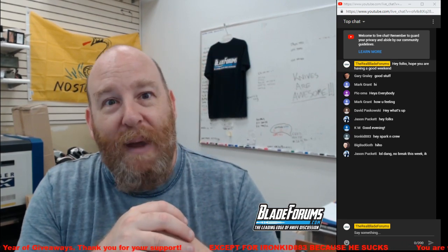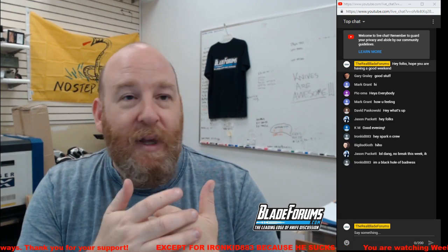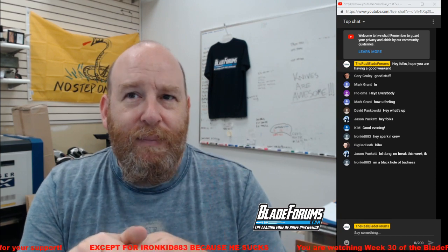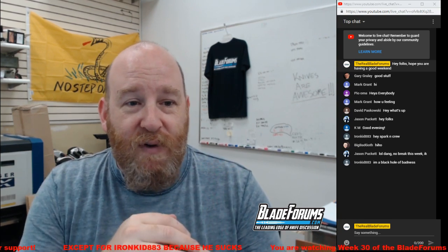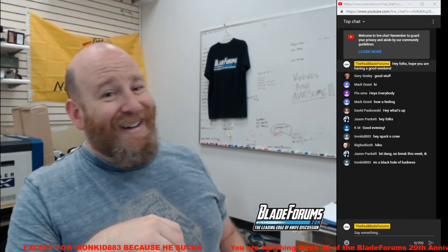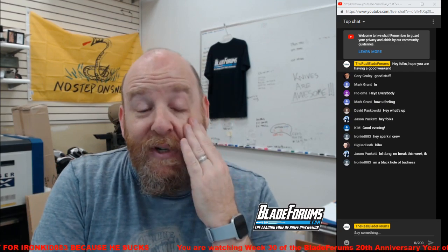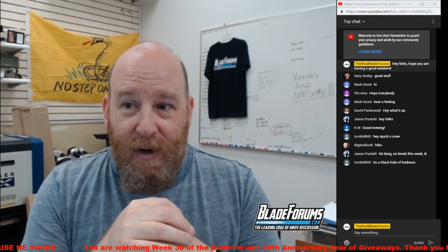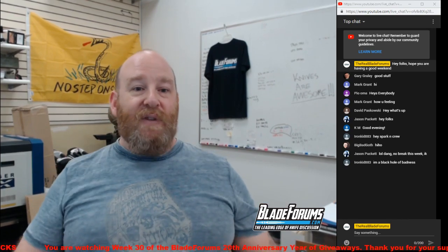Here we are — Bladeforums.com 20th anniversary year of giveaways, week 30. We are past the halfway point. After this week we'll have 21 weeks left, just a few more months of giving stuff away. I've got a ton of knives left to give away and I'm going to have to start doubling up on some of the prizes. Before I stopped counting, we had 40-plus knives left to give away.